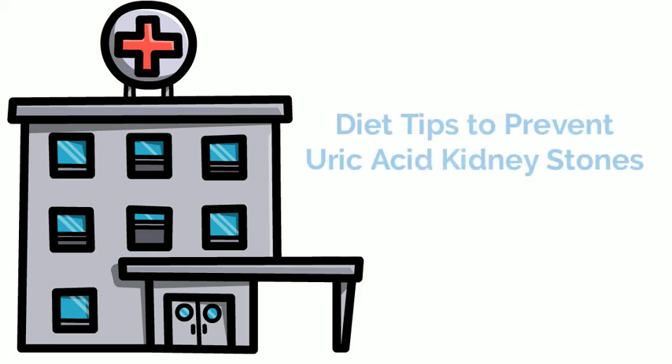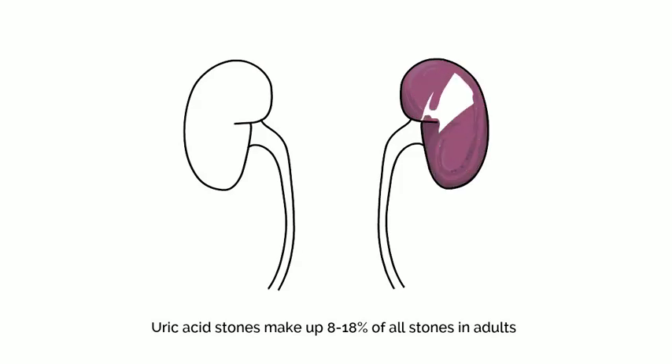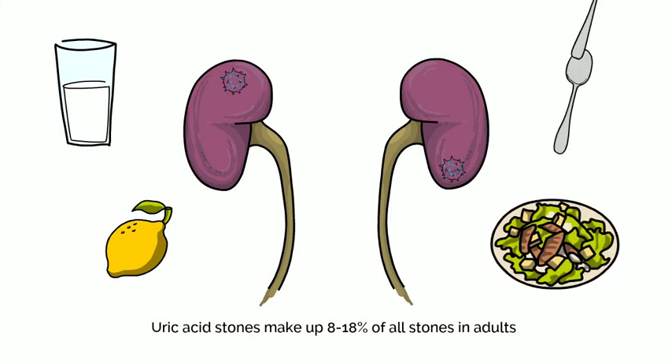Hello, and thank you for taking the time to learn about uric acid kidney stones and what you can do to prevent them. Kidney stones are made from crystals that form in your kidney. Uric acid stones make up about 8-18% of all stones in adults. In this video, we will talk about how changes to your diet can help prevent more kidney stones from forming.